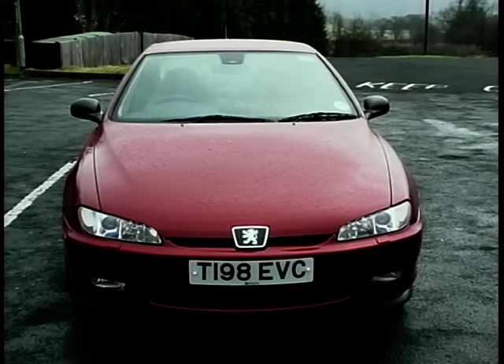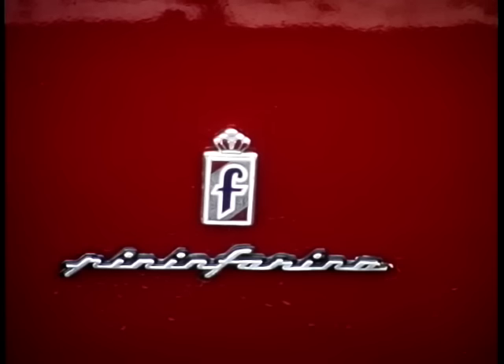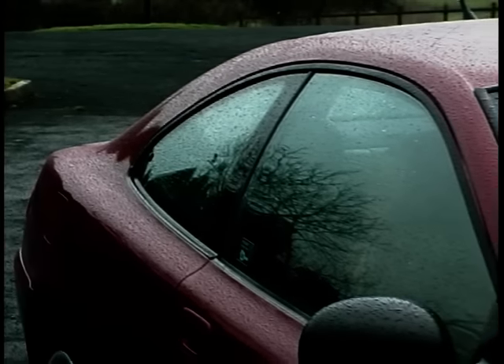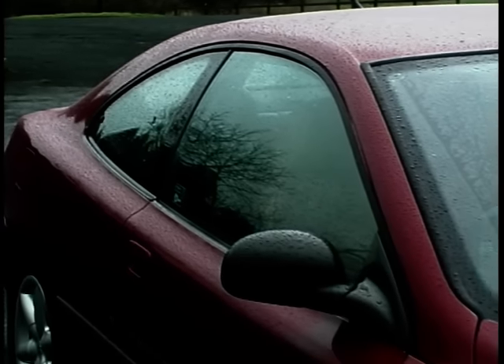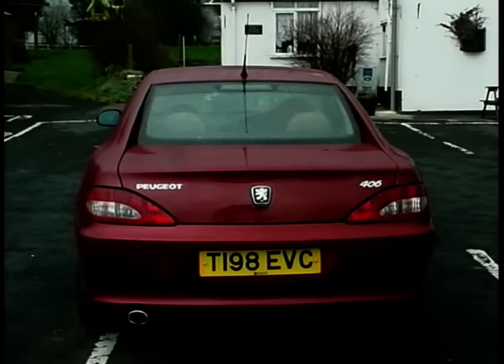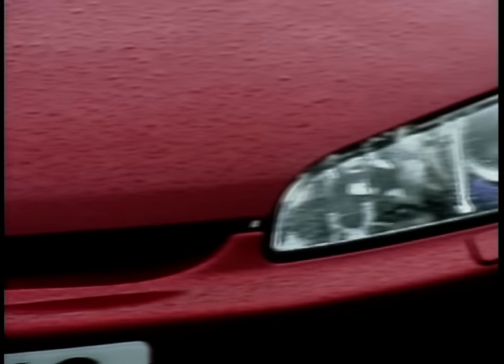Like so many before them, Peugeot went to styling legend Pininfarina for the shape of their new car. The result is beautiful — a blend of curves with details you will keep discovering as you live with the car. One look is enough to know that this shape is certain to become a future classic.